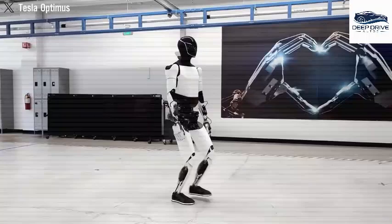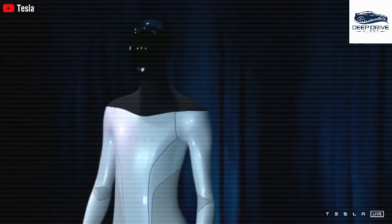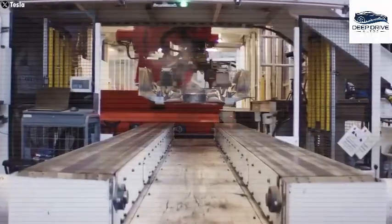Optimus has undergone significant advancements, exhibiting capabilities such as catching a tennis ball and traversing uneven terrains, which signifies rapid developmental progress. This not only showcases Tesla's commitment to the robot's evolution but also highlights its practical capabilities.